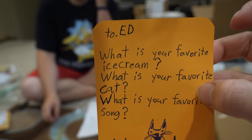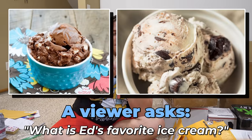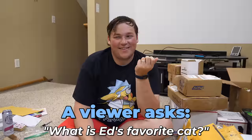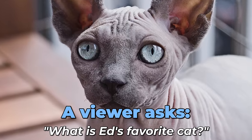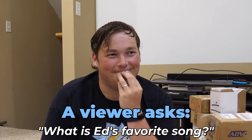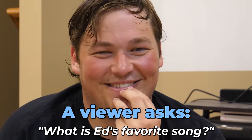Lena has some questions - we're gonna do a quickfire, first thing that comes to mind. Favorite ice cream? Rocky Road or Moose Tracks. Favorite cat? I like Spidey but I think I'd get the hairless - a Sphinx. Favorite song? I don't have a favorite song; they're all so good.